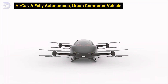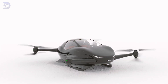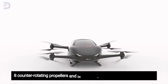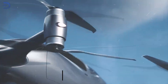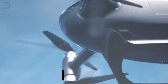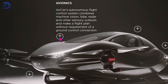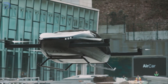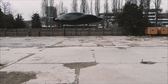Last but certainly not least, the AirCar brings the future of commuting to life with its fully autonomous design. This two-seater flying vehicle features eight counter-rotating propellers and is powered by a 400-volt lithium-ion battery, offering a range of 80 kilometers. The AirCar can carry a maximum payload of 200 kilograms and is designed for city-to-city travel. One of its most impressive features is its autonomous flight system, which integrates LiDAR, radar, and computer vision to ensure smooth, safe operations. Whether you're zipping around your city or taking a longer journey, the AirCar offers a sustainable, futuristic mode of transportation ready for the next generation of urban mobility.